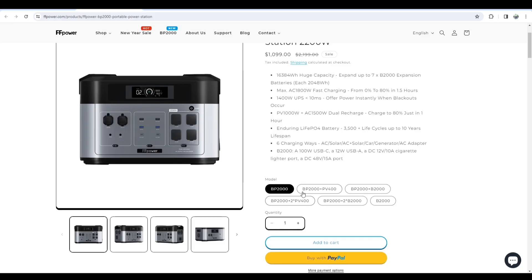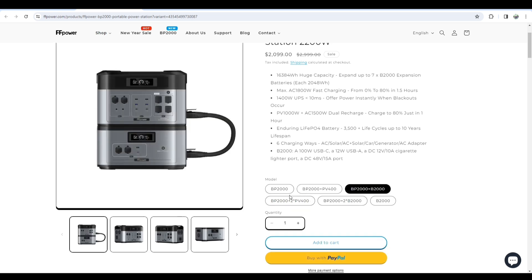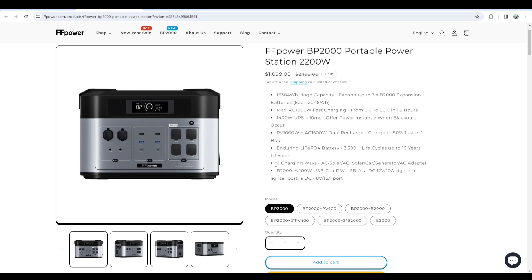For example, in an RV trip, a music setup at a concert, or similar situations, you can easily get through this. It comes with only the power station, but you can purchase and use some extra features like a solar power system or a battery.